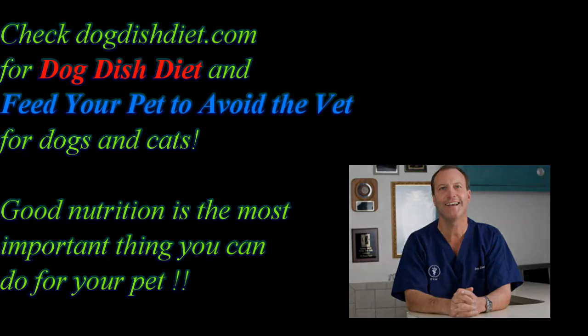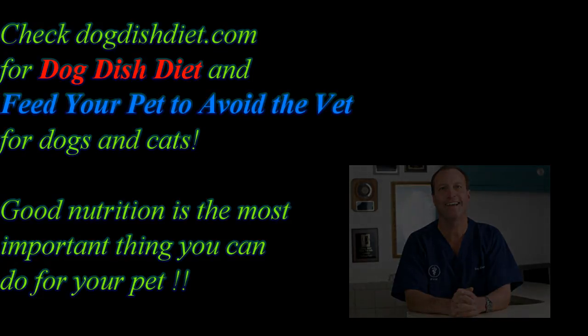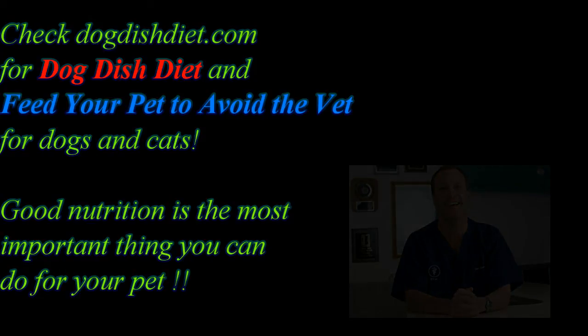Also, Feed Your Pet to Avoid the Vet — the other book on my website, Dog Dish Diet — instructs you how to slow cook for your dog and cat. There's so many recalls now, and there's so much research that says that nutrition is one of the best things you can do for yourself and your pets, that I wanted to give people the tools they need to check it out. So check it out, dogdishdiet.com. You can get Dog Dish Diet and Feed Your Pet to Avoid the Vet. There's links for both. Have a great day.